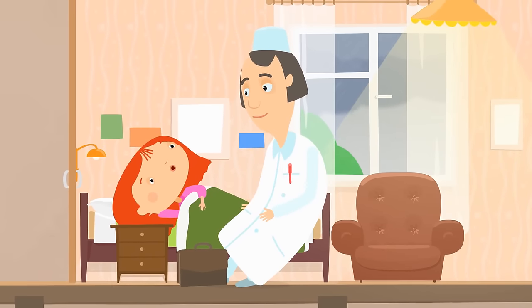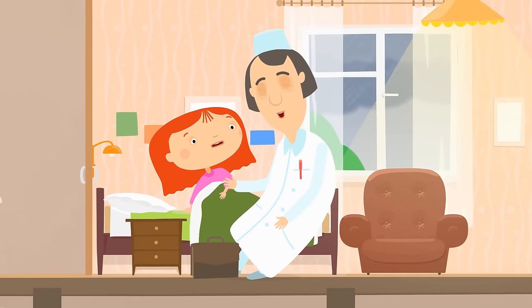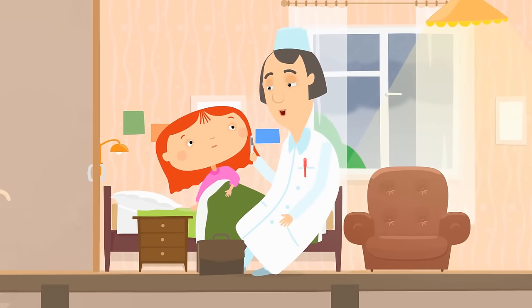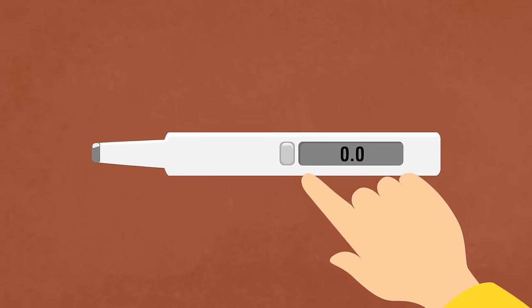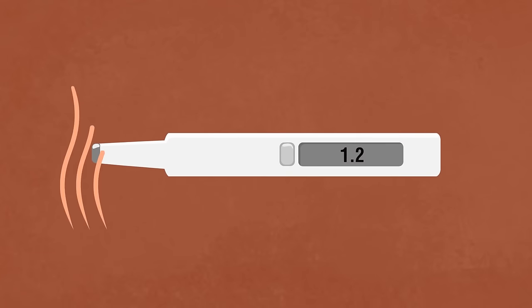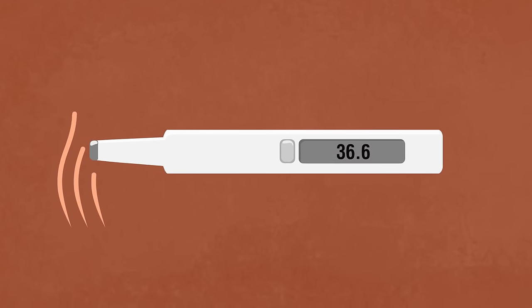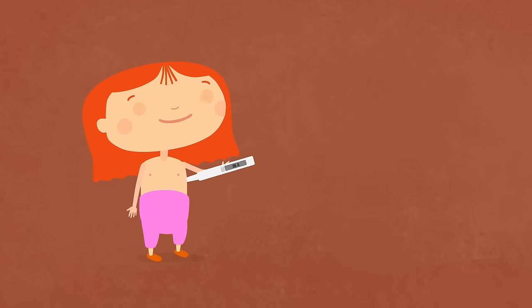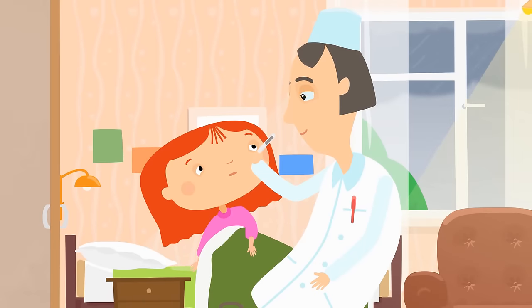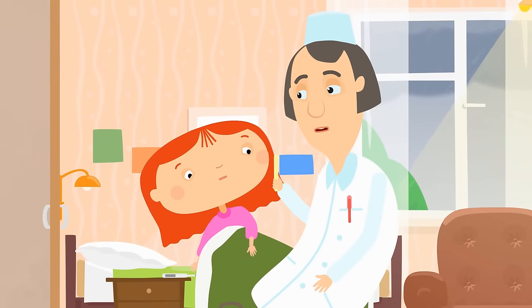The doctor will examine Dr. McWheely. Tell me, what do you have? A sore throat, of course. Let's take your temperature. We need a thermometer like this. Now it reads zero degrees. When the thermometer is heated, the number on the screen changes. The average temperature of a healthy person is 36.6 degrees Celsius, or 98.6 degrees Fahrenheit. Dr. McWheely's temperature is 38.7 — that's 101.6 degrees Fahrenheit. She has a fever.